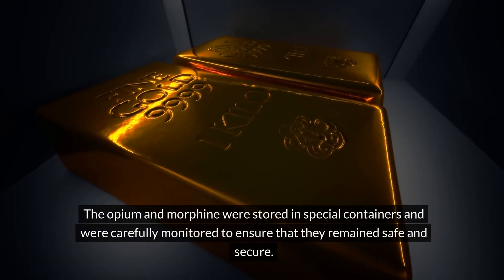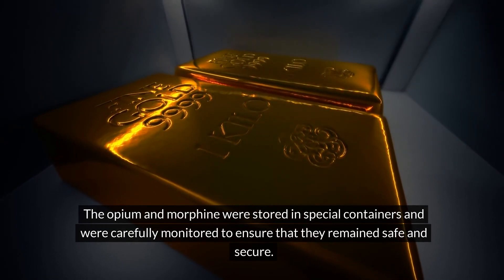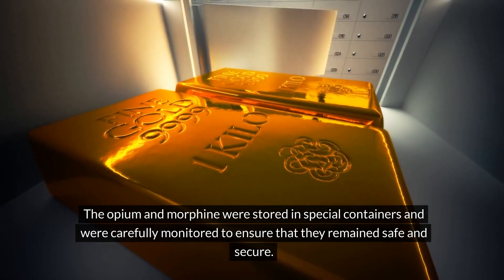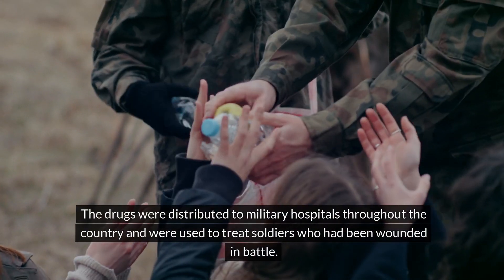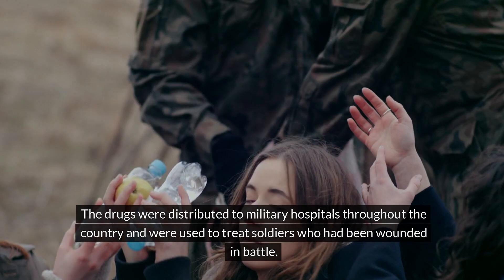The opium and morphine were stored in special containers and were carefully monitored to ensure that they remained safe and secure. The drugs were distributed to military hospitals throughout the country and were used to treat soldiers who had been wounded in battle.